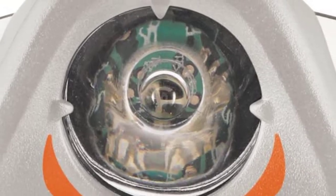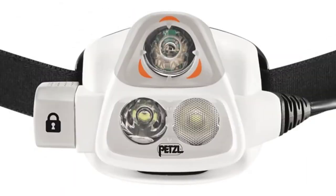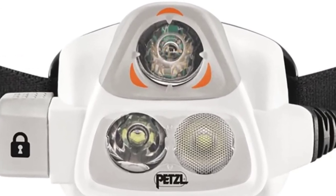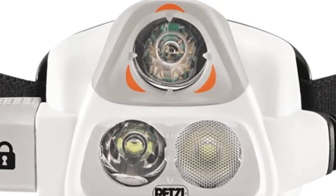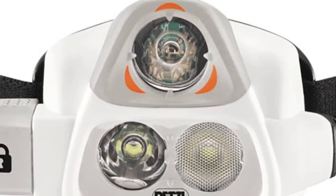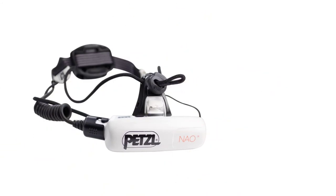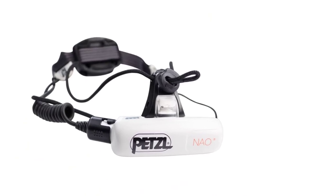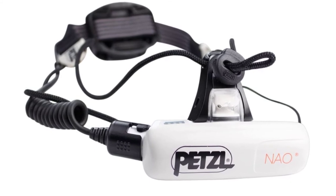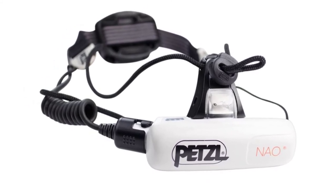Battery life will vary considerably with the NAO due to automatic adjustments, but Petzl advertises between 6 and 12 hours on higher settings. The NAO has a removable rechargeable battery with the capability of swapping it out for two AAA batteries, though this should be reserved for emergencies as performance is significantly reduced in that configuration. I appreciate the reserve mode built in, which automatically reduces light output to 20 lumens for the last hour of battery life to help avoid leaving you in the dark.